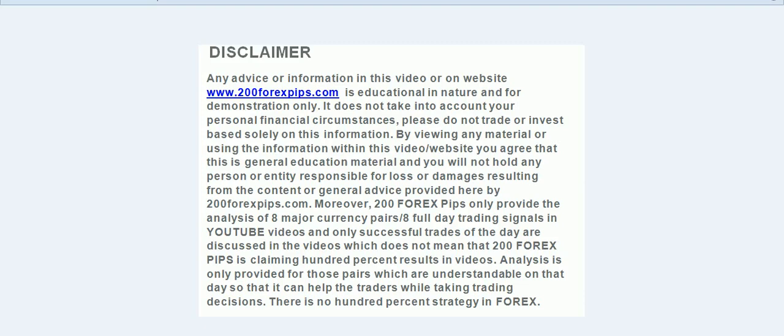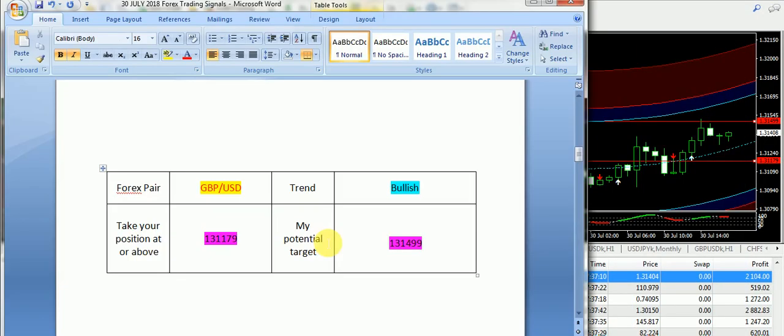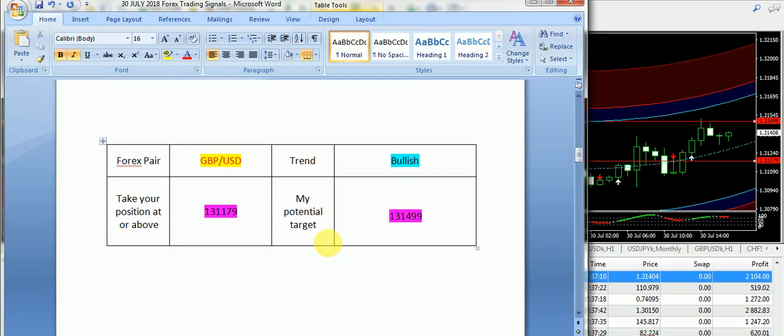Good evening and welcome to 200forexpips.com. I am here with the final analysis of 30th of July 2018. We have another successful day with Forex trading signals and I am going to start with today's analysis.